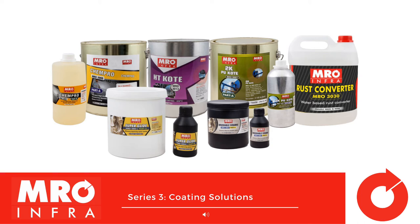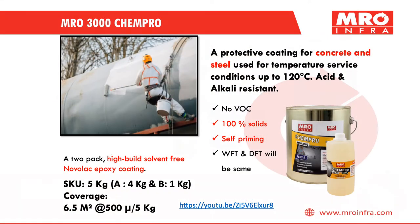Welcome to the MRO Infra Series 3 Coating Solutions Video Presentation. MRO 3000 KEMPRO is a 2-pack, high-build solvent-free Novolac Epoxy Coating for concrete and steel, used for temperature service conditions up to 120 degrees Celsius.